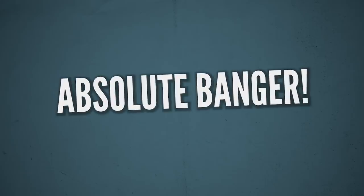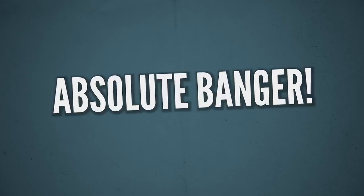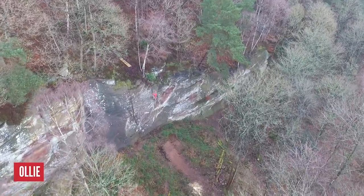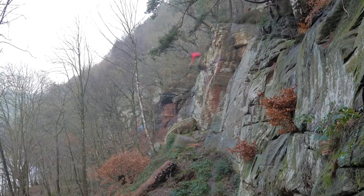Let's end things this month with what could be a contender for send of the year, let alone send of the month. Here we see Ollie making short work of a truly gigantic drop, measuring 53 feet in distance and a vertical drop of 38 feet. My goodness, this one is serious and I challenge anyone to put themselves forward with a send of this quality.